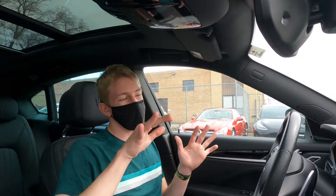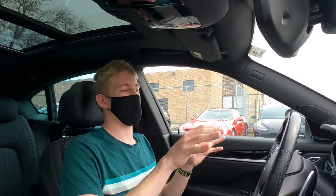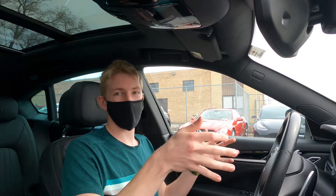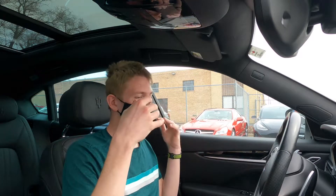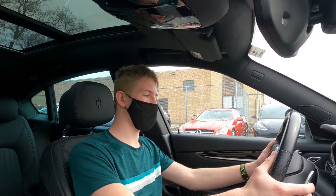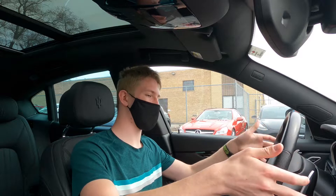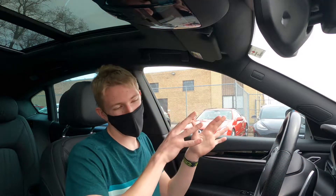So before we actually drive the Levante, let's talk about it a little bit first. This is my first time getting in a Maserati and going to drive it. I'll admit the first thing — the shift paddles are awkwardly weird. They're really big, and long, and different shapes and dimensions. It's kind of weird, kind of cool.